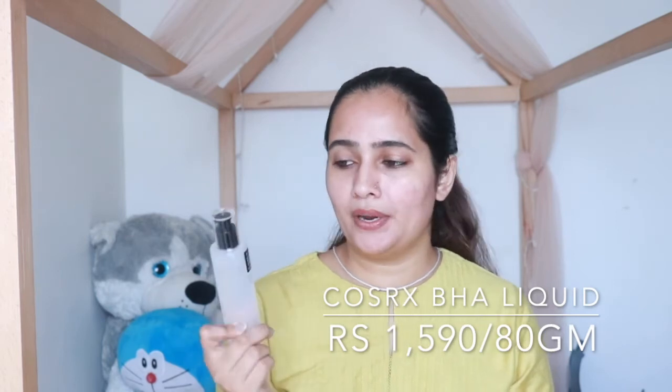Moving on — after I'm done cleansing, I directly move on to the essence part. I skip the toner because this cleanser is pretty pH-balanced and I don't feel the need to put on an extra layer. So after cleansing my face, I directly move on to the essence of my choice, which is the BHA Blackhead Power Liquid from Cosrx.